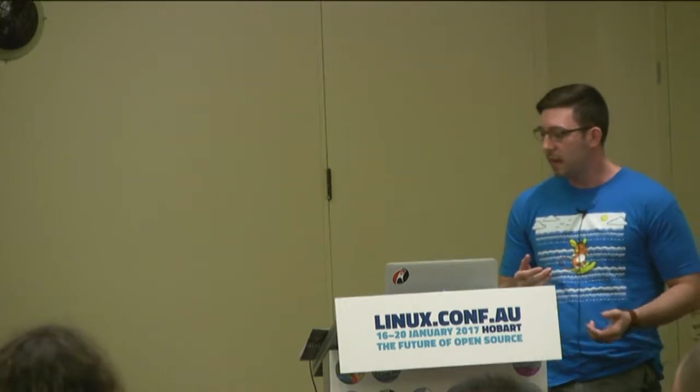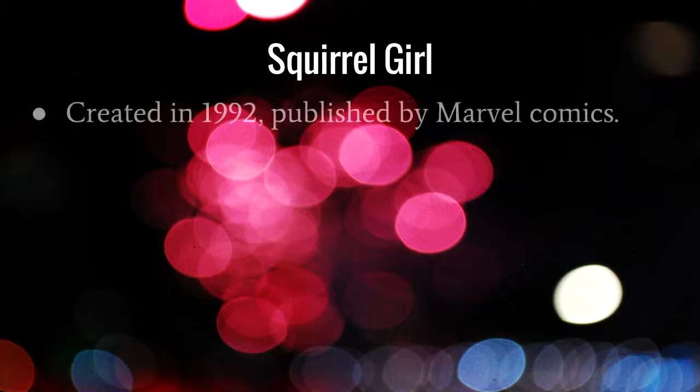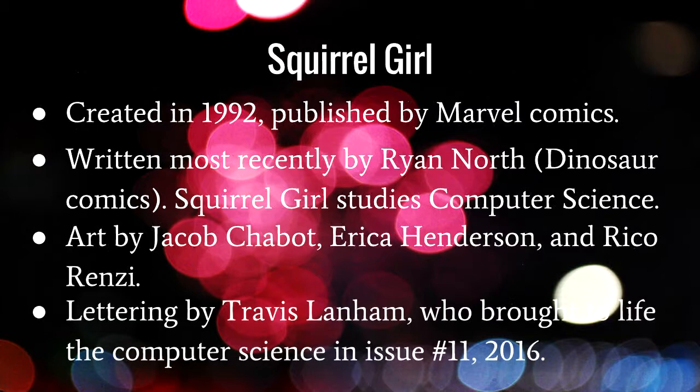I'm going to do that with some help from Squirrel Girl. I'm enthusiastic about comic books and comic script writing, and I've recently picked up some issues of Squirrel Girl — they're very good. Squirrel Girl was created in 1992 and she's published by Marvel Comics. The current writer is Ryan North, famous for Dinosaur Comics, and at the moment he's got Squirrel Girl studying computer science at college. The art team is Jacob Charbot, Erica Henderson, and Rico Renzi, and the letterer is Travis Lanham.